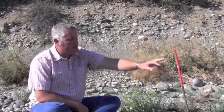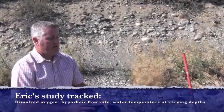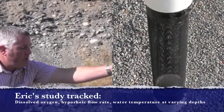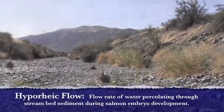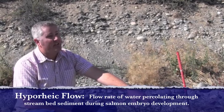The rebar were supports that I drove into the stream bottom to support the dissolved oxygen probe wells. There was a screened tube that went down 30 centimeters into the gravel, and I dropped my dissolved oxygen probes down inside that screened well, which measured the dissolved oxygen level at the depth of my artificial egg pockets.